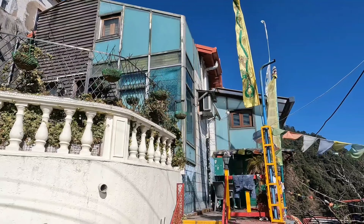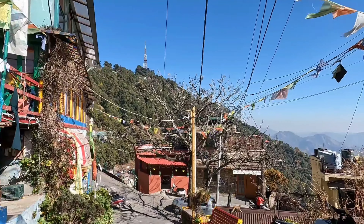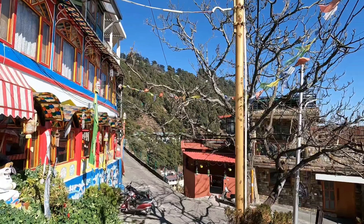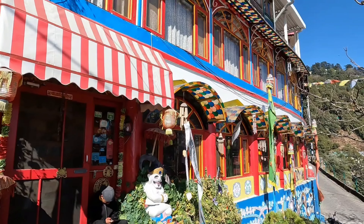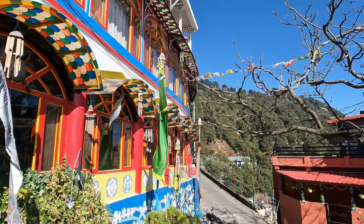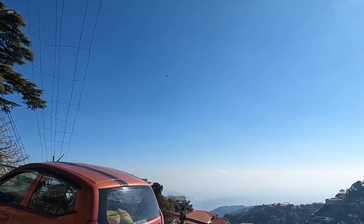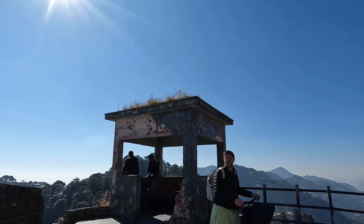This is the home of popular author Ruskin Bond, a landmark in itself. This colorful building is a Tibetan restaurant. Do you see that TV tower on the hilltop? We started our walk from beyond it. This gazebo commands an awesome view and provides shelter during sudden downpours.